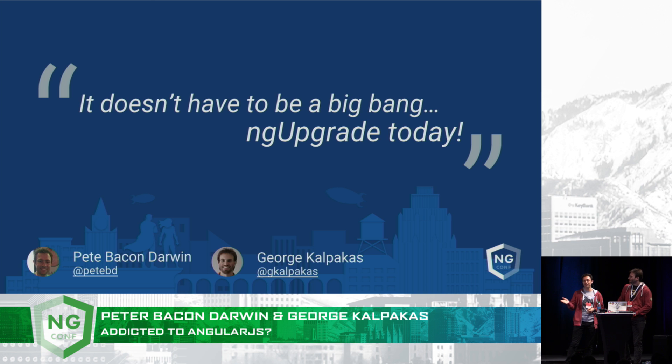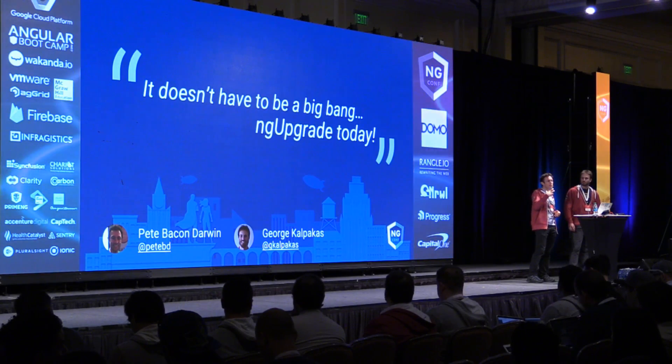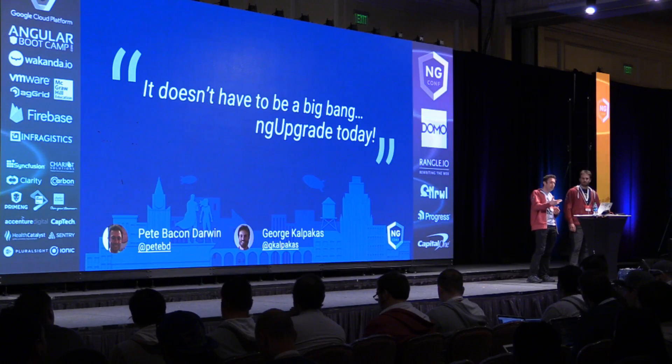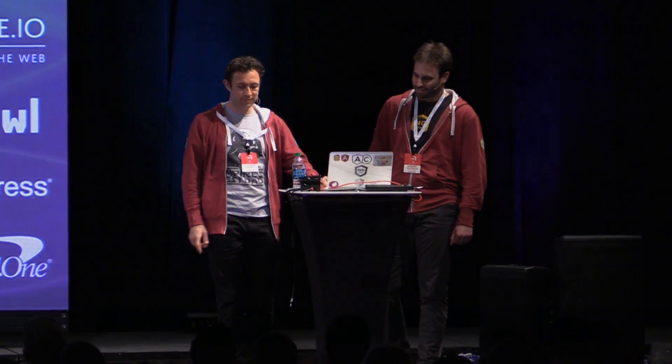It's not so scary, I promise. We're really interested to find out if any of you are either interested in using ngUpgrade or actually using it already and have got some feedback for us — please do get in touch. Our Twitter handles are here. We'll be around for the rest of the afternoon, so come over and have a chat. We'd really like to find as many use cases as possible to check that ngUpgrade is doing what people want and making your lives better. Thank you very much for your time.